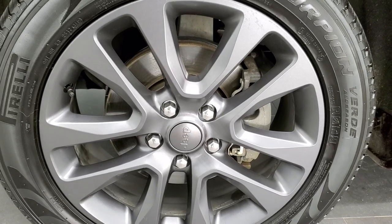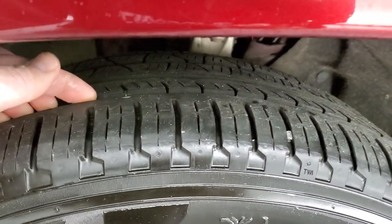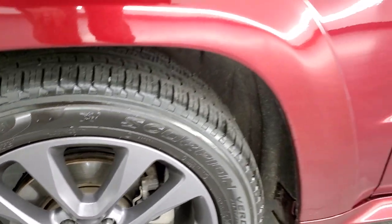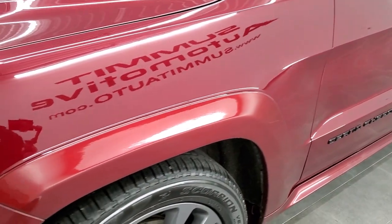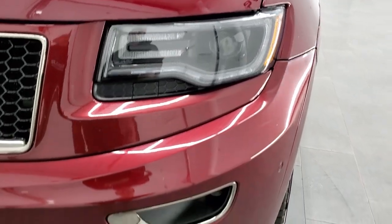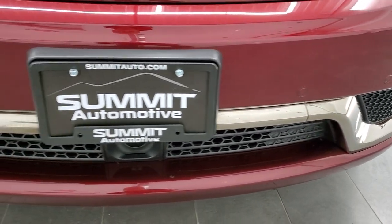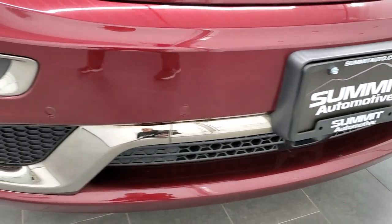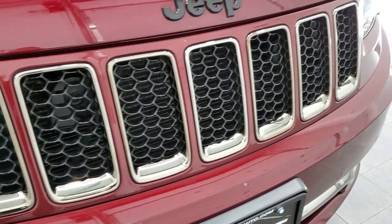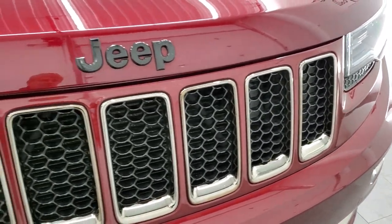It comes with the 20-inch granite crystal painted alloy rims and Pirelli Scorpion 265/50R20 tires. These tires have right around 50 to 60% of the tread left on them. The front fender is in excellent shape — no dents or dings. This one does have the HID headlamps, LED running lights, and projector lamp fog lamps. The front bumper is in really nice shape, with no major dents, dings, or cracks. You get that bronze chrome finish to the grille inserts and the blacked-out Jeep logo.